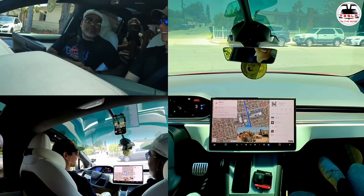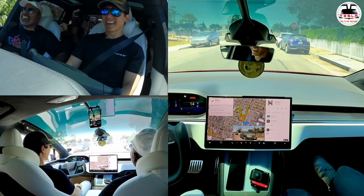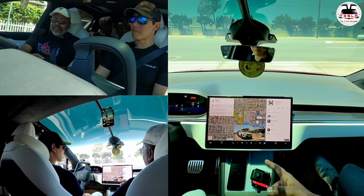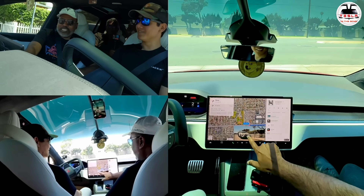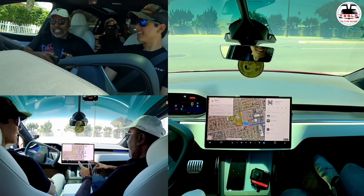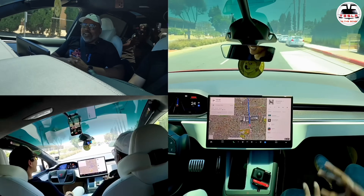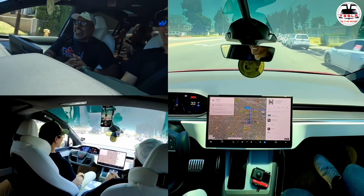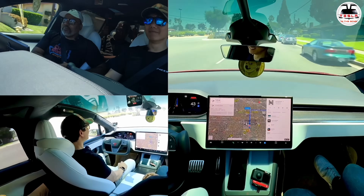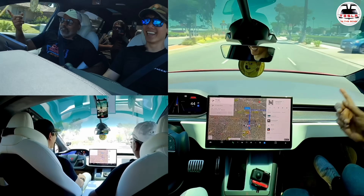Oh my God, this is definitely like CGI. So we're in South Euclid Street and we're going to take that right. It's actually seeing the car on the left, it shows its lane. This is amazing. And Mikey is not holding his steering wheel at all. I have a small shot camera to show the screen as well, and people can see the front as well.